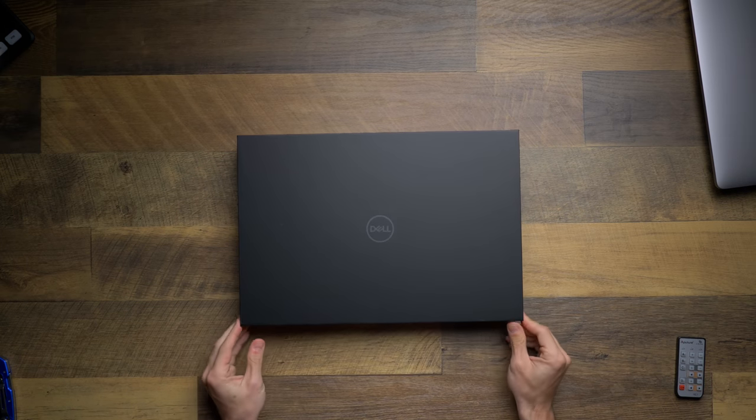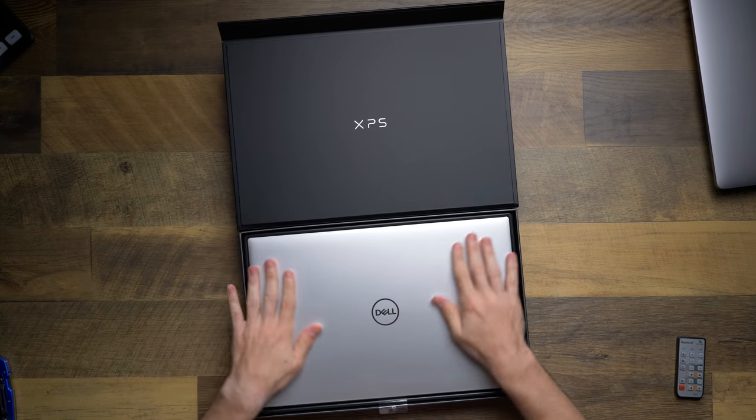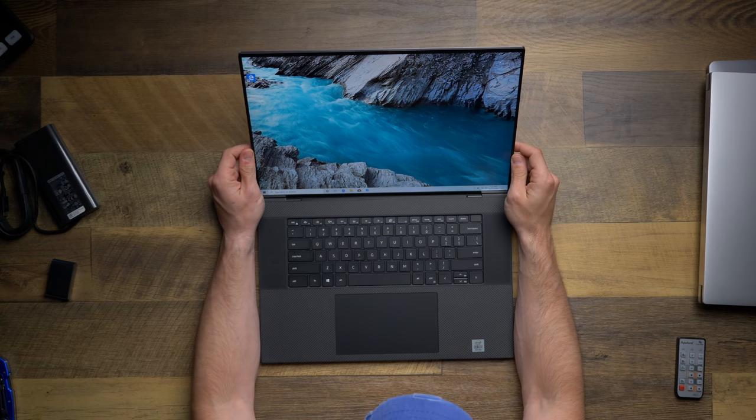The Dell XPS 17 is pretty unique in the laptop world. It's got the same size display as other big laptops but the rest of the body is actually quite small comparatively. I've been using mine for the past week, so how has it held up after several rounds through my video production pipeline? Let's find out.